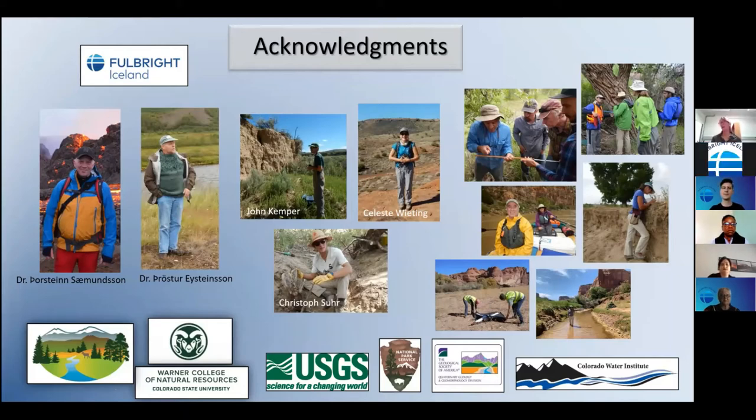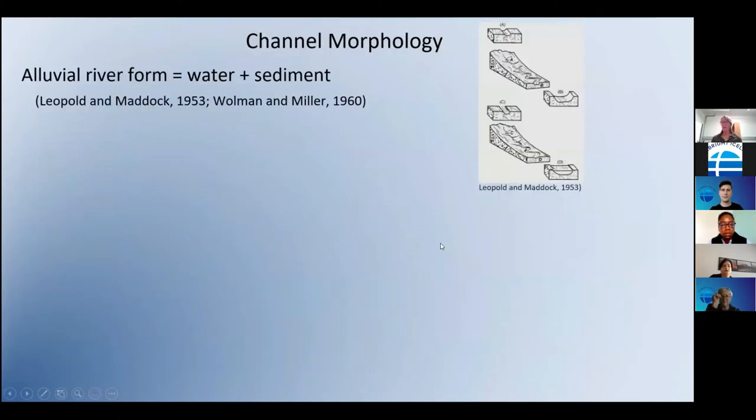I have to acknowledge Fulbright Iceland — the commission, Belinda, Victor, Hilda — thank you so much for all your help getting us here. My host Stanie Sámsson from the University of Iceland and collaborator Þröstur Eysteinsson, director of the Icelandic Forest Service, as well as my three graduate students who always get involved in every project I work on. I'll be presenting some of Celeste's work we've been working on while I've been here, along with a host of other collaborators from federal and state agencies.